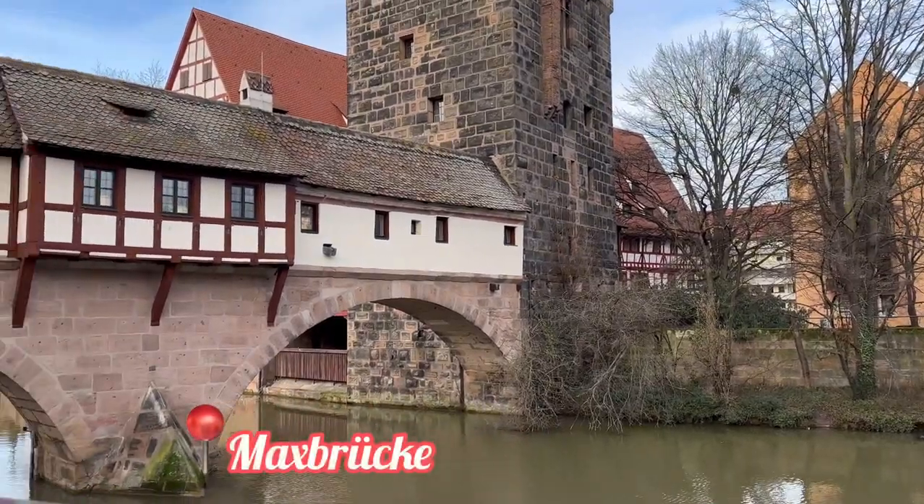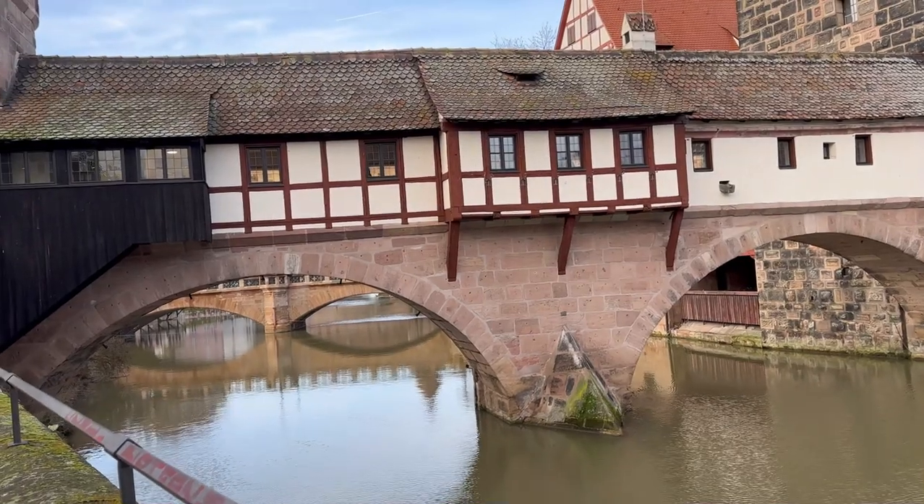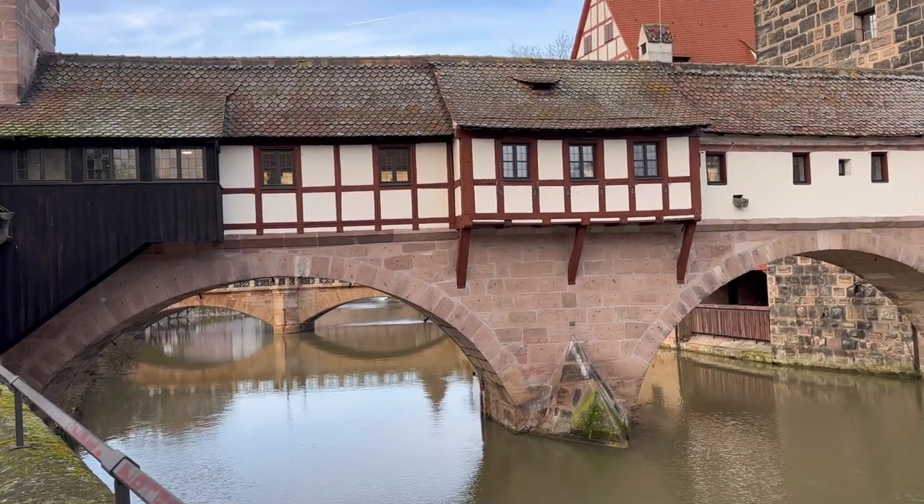The next day we visited Max Brücke, which is a must-visit if you are visiting Nuremberg. I think it has one of the best views of the city.